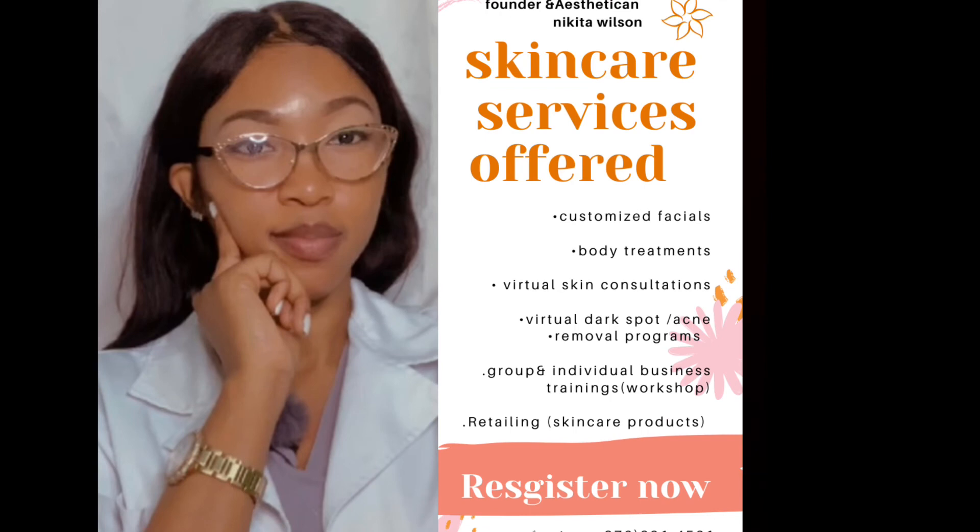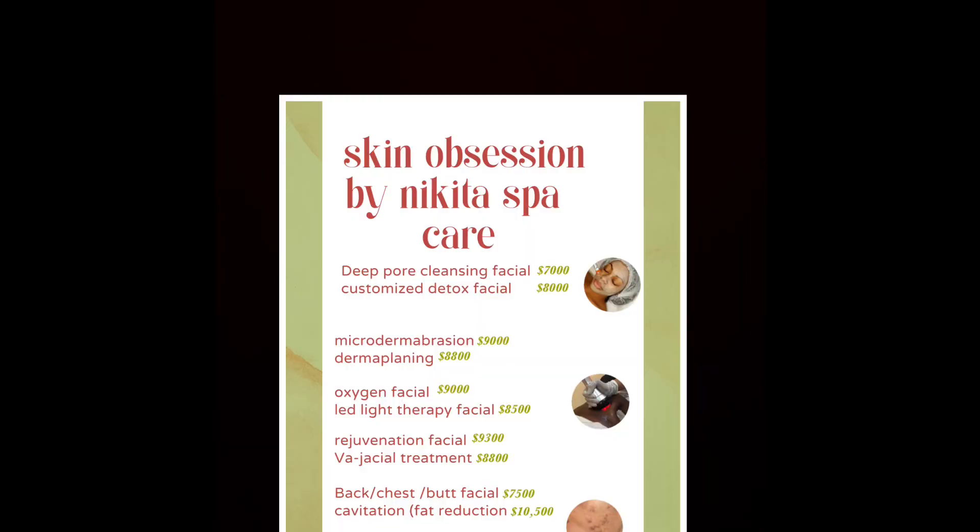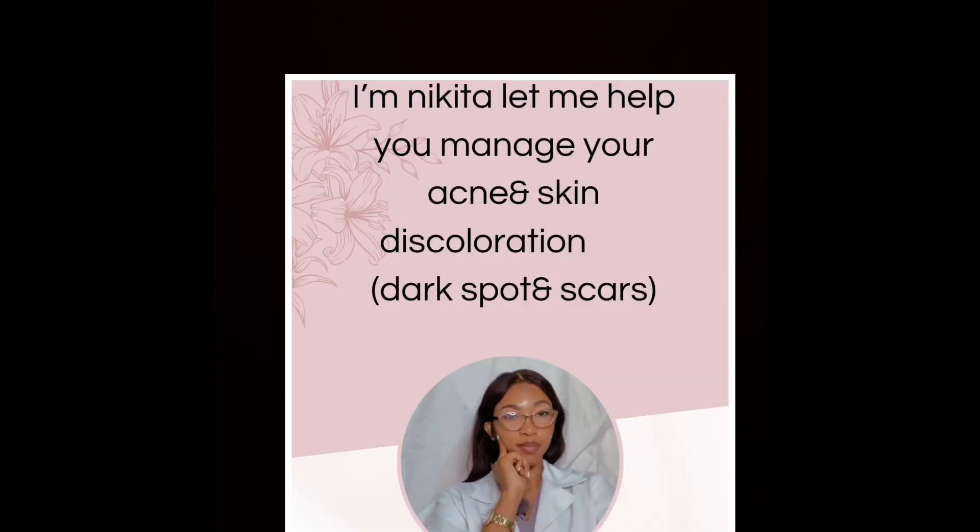So there you have it, skin squad — you just got full access to enlarged pores 411, the ins and outs of this condition. If you're suffering from this or know anyone who is, have them connect with us on our social media platforms, which will be linked below — from Instagram to TikTok and our personal WhatsApp skin squad community. Feel free to connect with us; we're here to serve you.